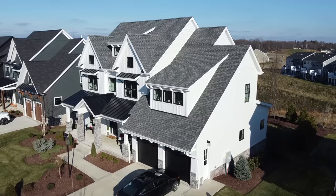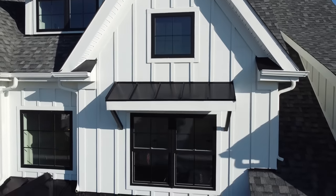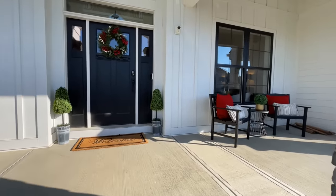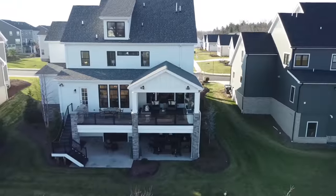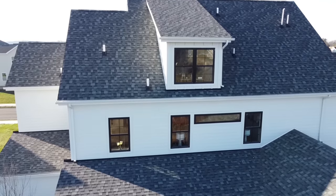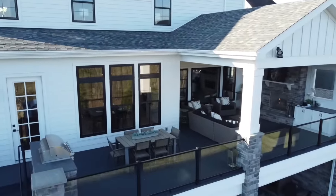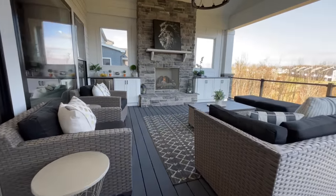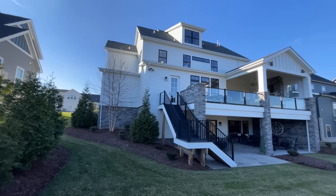The front of this home has tons of character which is anchored by the beautiful white board and batten siding and the black trim around the windows and the doors. As we move around to the back of the home you will notice that the character is not lost back here. It features a massive deck with half of it being covered and half of it being uncovered. Here you will find a built-in grill as well as a beautiful stone fireplace, and let me tell you this thing was pumping out some heat. This particular home is listed for approximately $1,450,000.